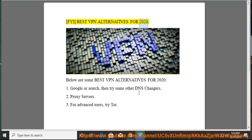Best VPN Alternatives for 2020. Below are some best VPN alternatives for 2020. 1. Google search, then try some other DNS changers. 2.